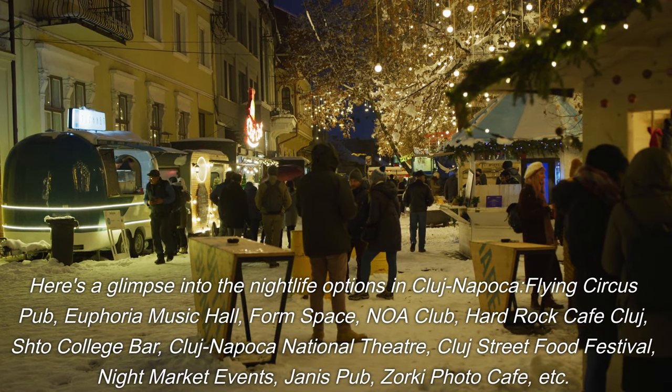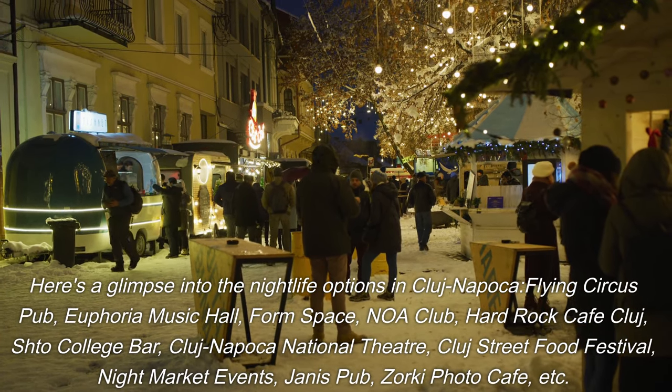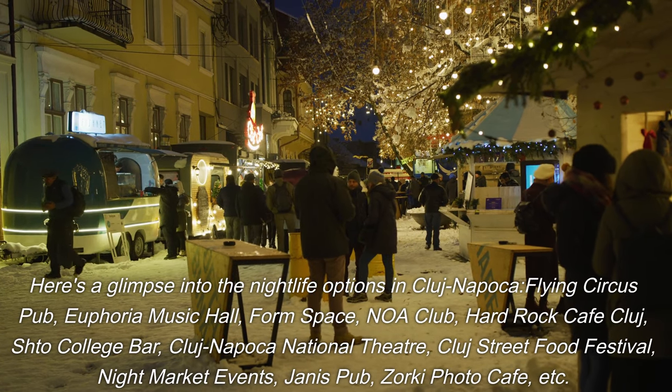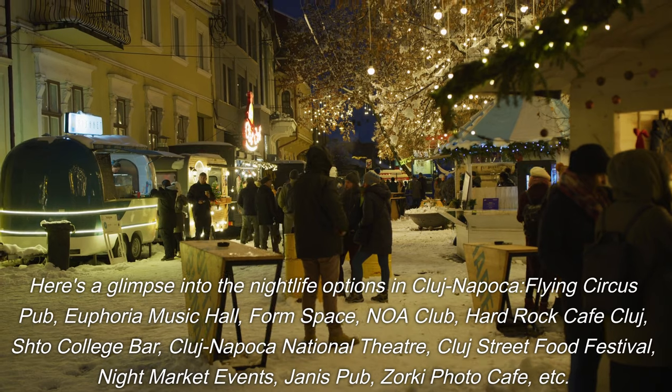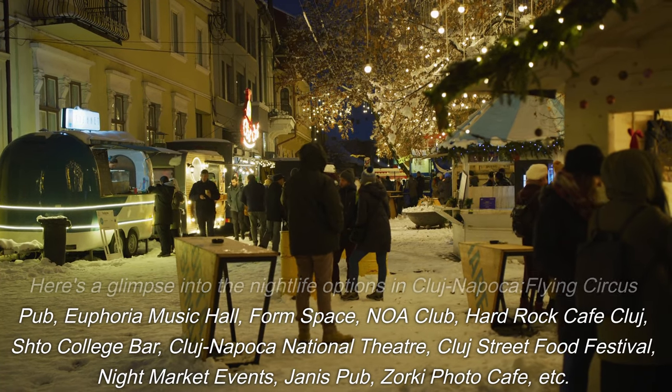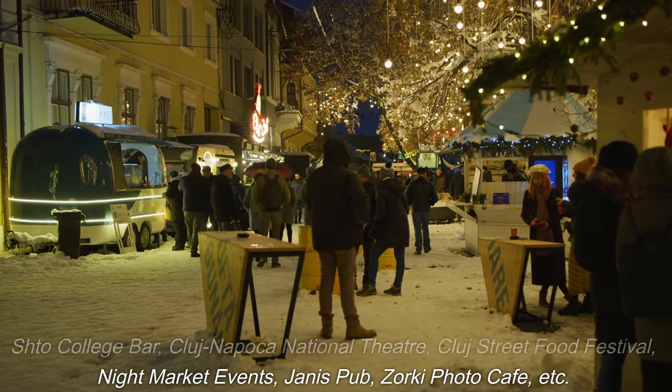Some nightlife venues and events to explore in Cluj-Napoca include: Flying Circus Pub, Euphoria Music Hall, Form Space, Noah Club, Hard Rock Café Cluj, Sto College Bar, Cluj-Napoca National Theatre, Cluj Street Food Festival, Night Market Events, Janus Pub, and Zorky Photo Café, among others.